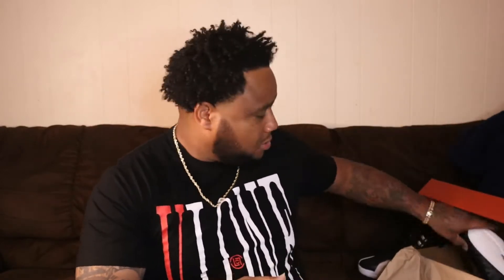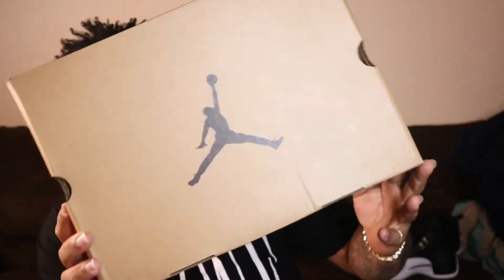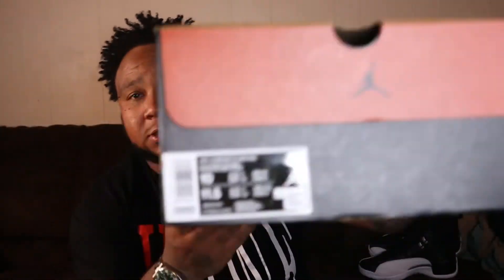Coming at you first, we're gonna dive into the box. This is gonna be the Jordan 12 Playoff. We're going with the box — Jordan 12 box, simple. Box came in decent condition.